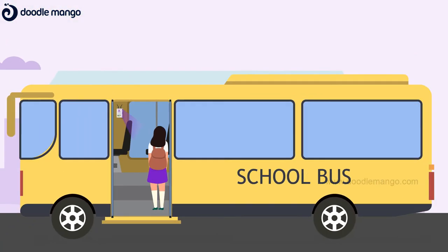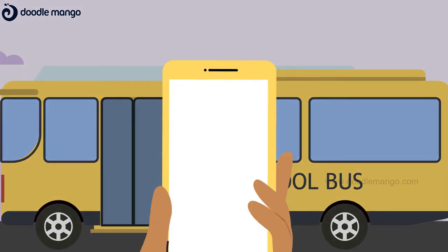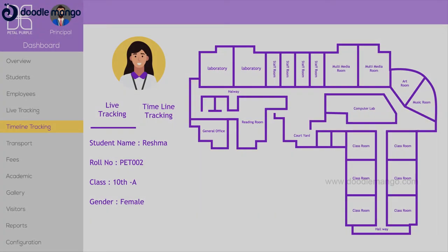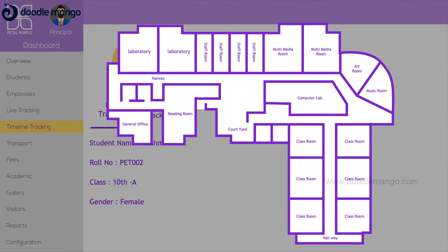Every time a student boards the bus, the IoT gateway on the bus is activated. A notification will be sent on time when the student checks into the school. While in school, IoT gateways enable security to see the movement and non-movement of the students, teachers and visitors within the premises until they leave at the end of the day.